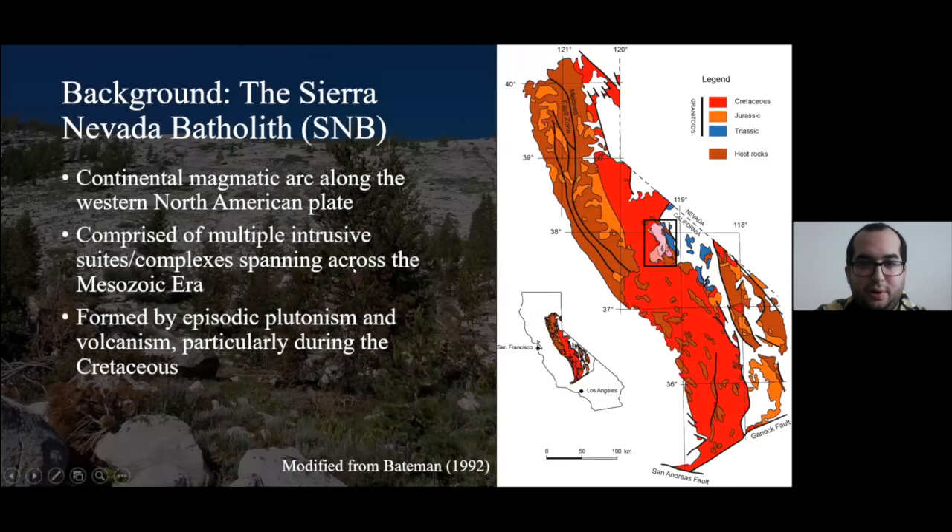The broad area of focus is the Sierra Nevada Batholith, the quintessential continental magmatic arc discussed when we talk about subduction zones. This magmatic arc was composed of multiple intrusive suites emplaced throughout the Mesozoic era, episodically through very specific flare-up events. Particularly during the Cretaceous — the very end of the Mesozoic era — we see the largest abundance of ages for intrusive suites.